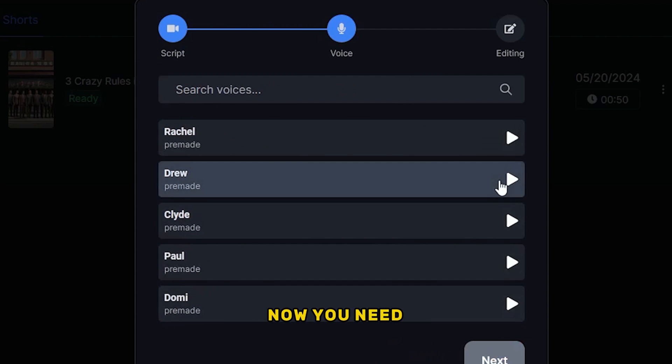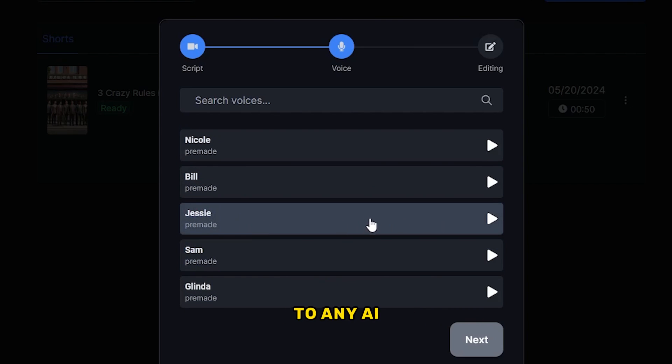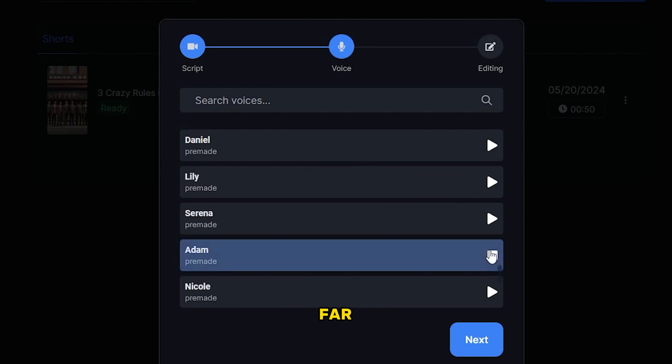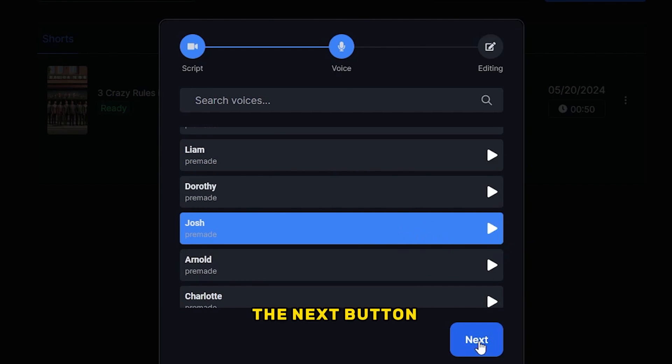Now you need to select an AI voice. This AI tool provides you with more than 50 AI voices. All AI voices are ultra-realistic, and the crazy thing is that you can access any AI voice from 11 Labs through this. Unlike other AI tools, this one has the best AI voices so far. Make sure to select a matching voice for your niche. I'm going to select this voice, which is called Josh, then click the next button again.